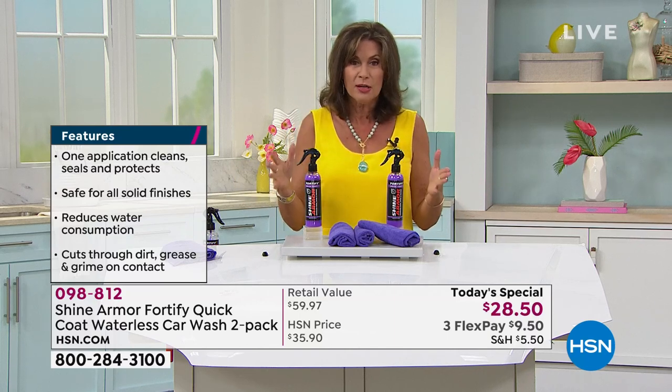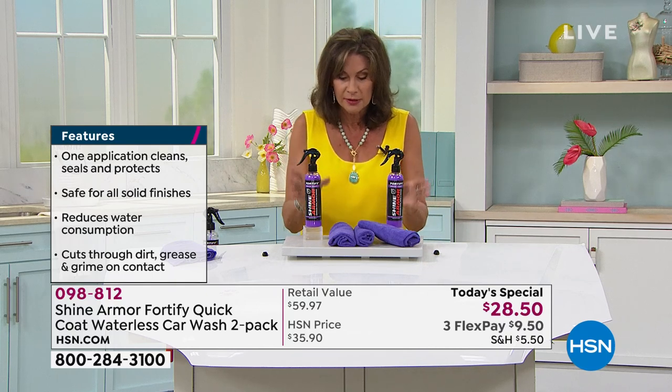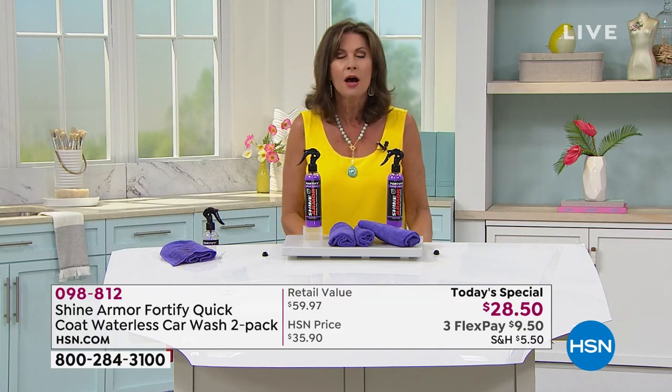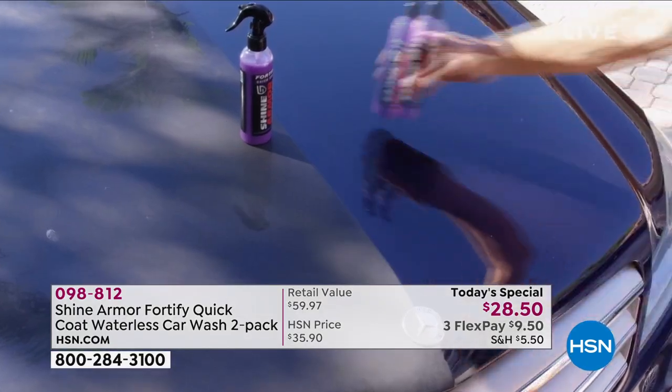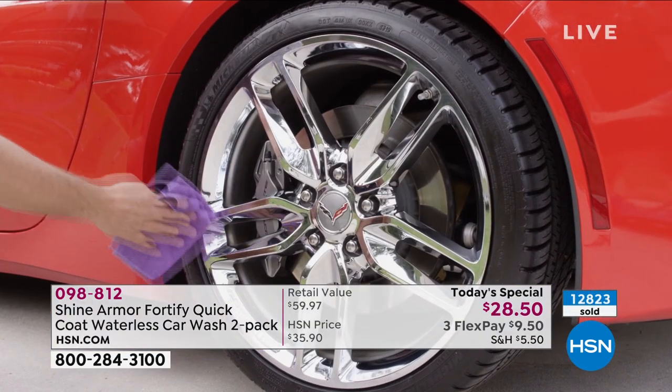Boats, RVs, motorcycles — do it all. Don't miss this value. Grab it while we have it. I think over 12,000 — almost 13,000 — have been ordered on this Tuesday morning. So don't miss yours.